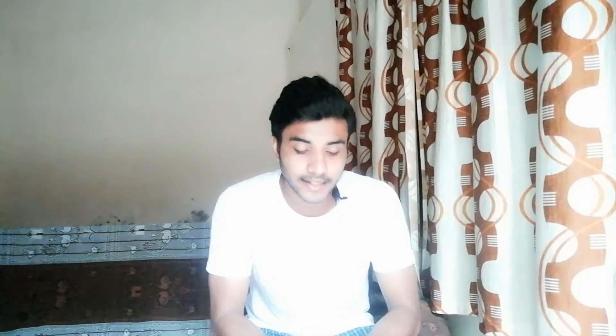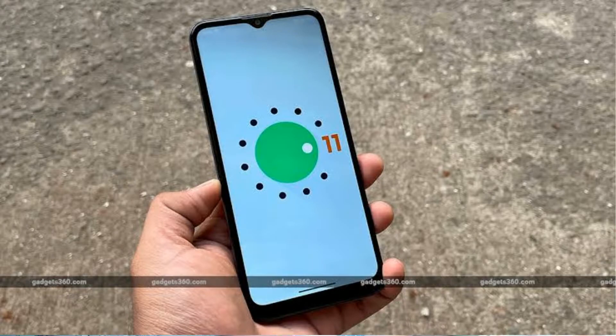The pros of the Moto G30 are a 90Hz high refresh rate display, water and dust resistance, clean near-stock Android, and a good battery. Overall performance is decent.